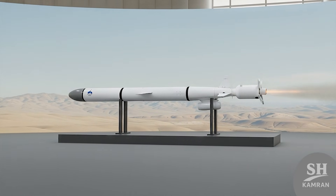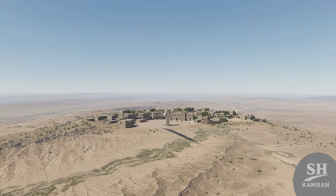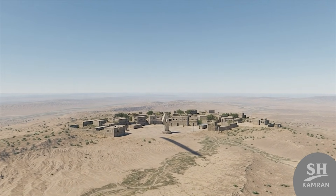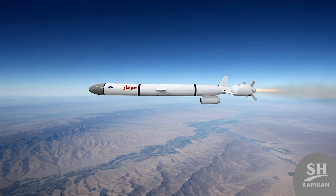The missile is named after an oppressed village in the west of the country. That village was the target of Saddam's horrific chemical attacks during the imposed war. Choosing this name had a clear message — we have never forgotten the revenge of the past.